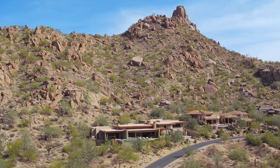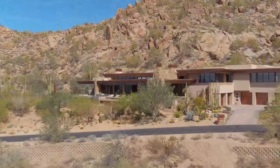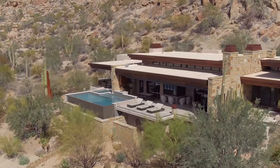Basically, Pinnacle Peak is the major landmark for this particular subdivision, which is Estancia, and it kind of serves as the anchor for the development. There are quite a few different mountain ranges in the area that you get views of as well.